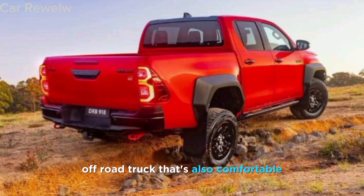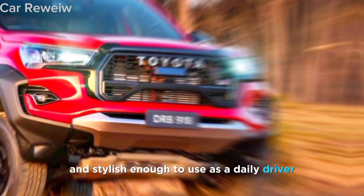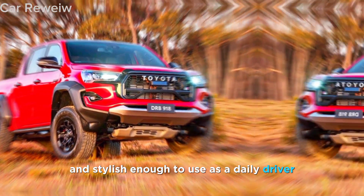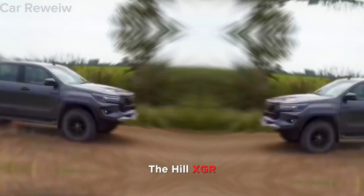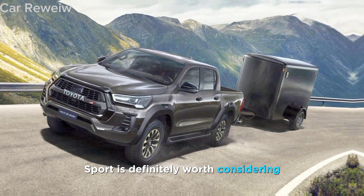The 2024 Toyota Hilux GR Sport is a serious off-road truck that's also comfortable and stylish enough to use as a daily driver. If you're looking for a truck that can handle anything you throw at it, the Hilux GR Sport is definitely worth considering.